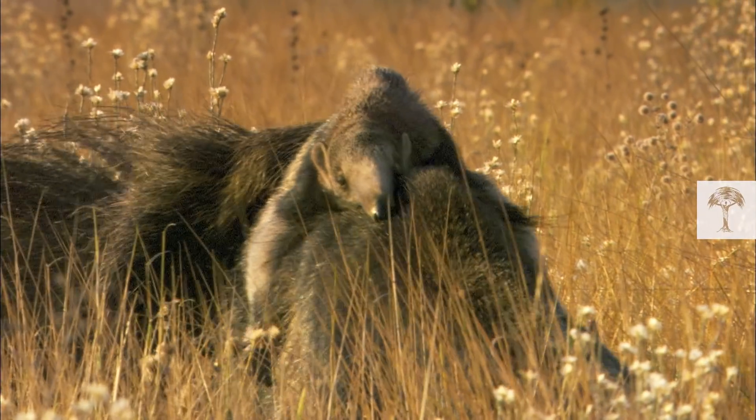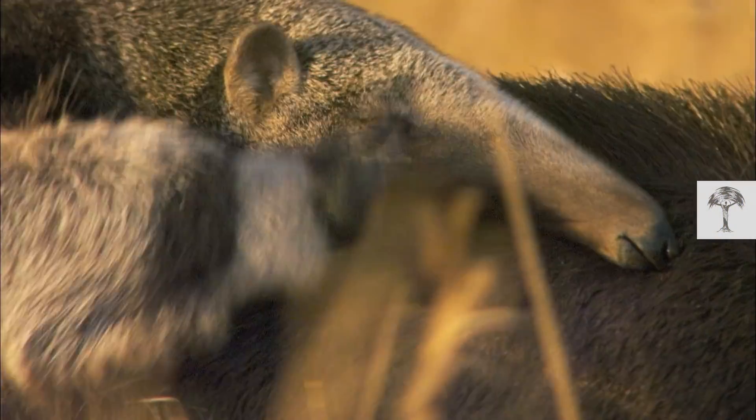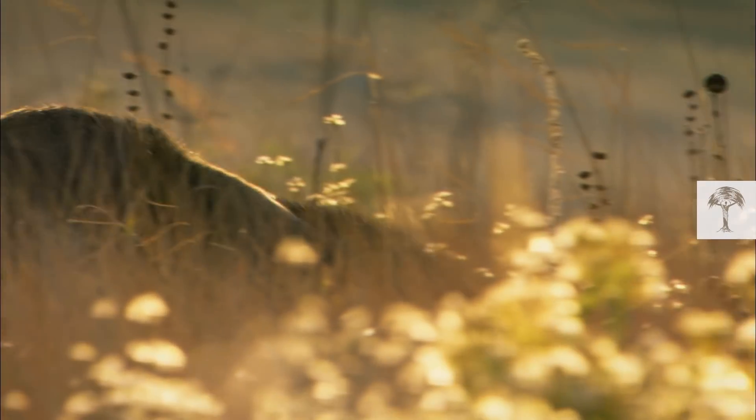The pup spends the first year of its life riding on the mother's back. The similar colouring allows the baby to vanish, while making its mother look bigger and less tempting to predators.